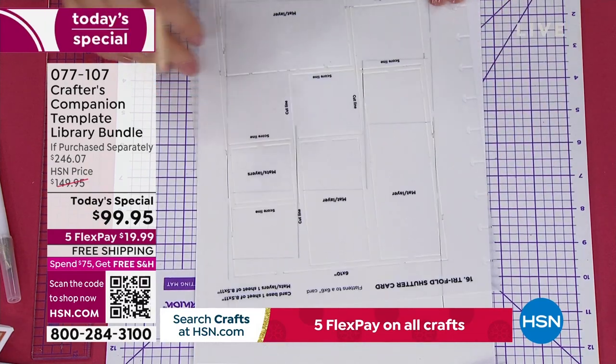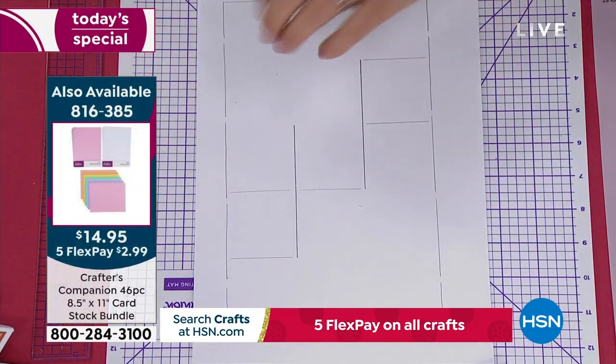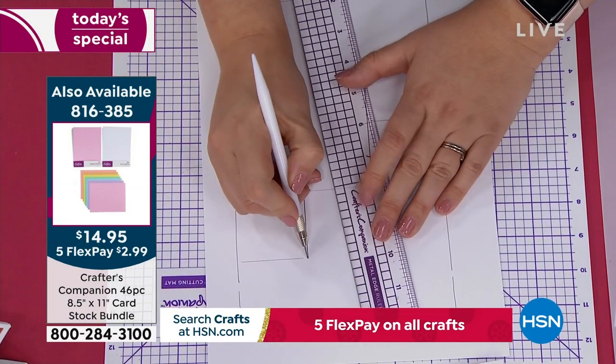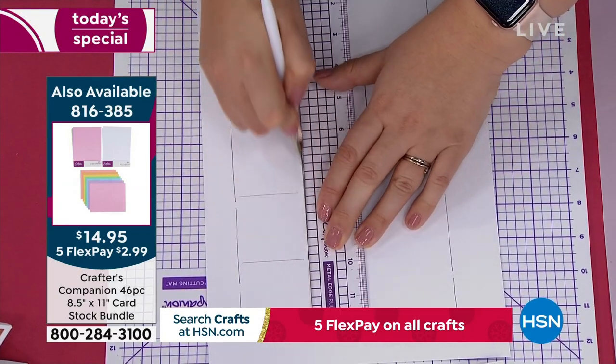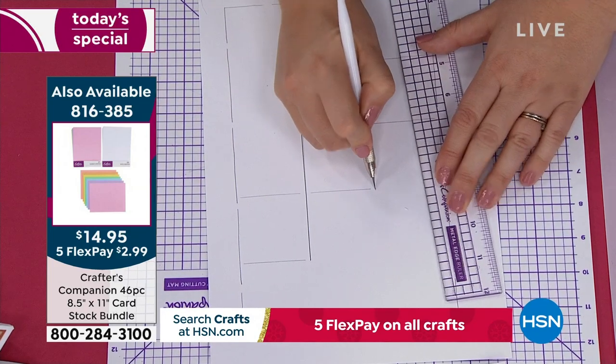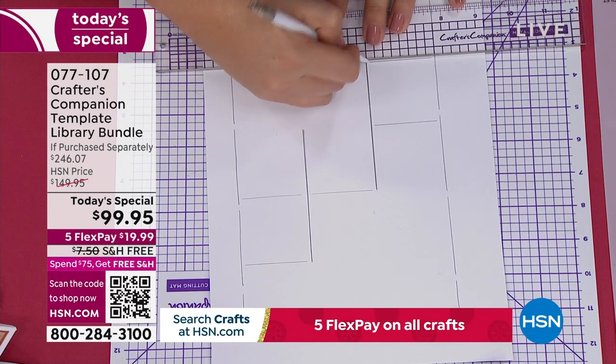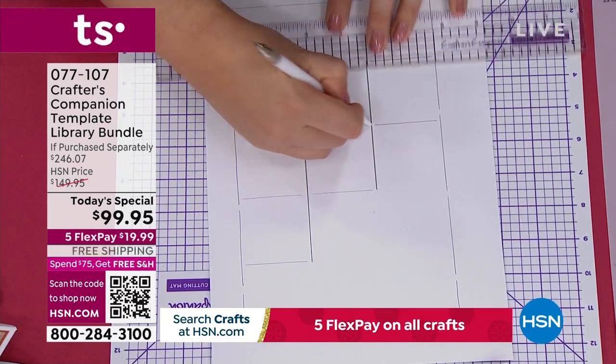If you need cardstock, we have two different sizes available. There's 8.5 by 11 — item 816-385 — on your screen right now. We also have the 12 by 12. You're getting a ton of different colors including white and every other color in the rainbow. We'll rotate throughout the presentation. This is exactly the cardstock I'm using here.